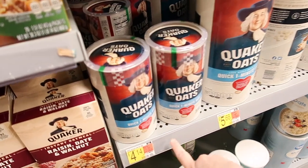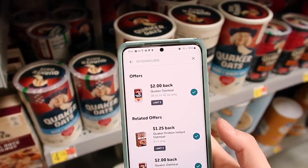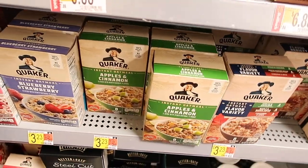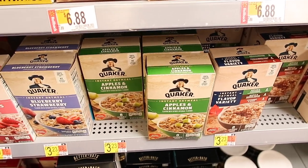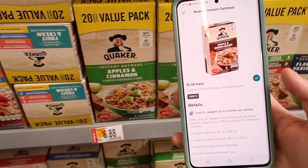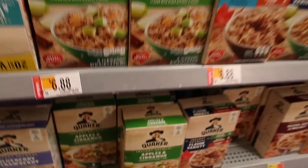I'm not doing this deal, but if you need oats these are $4.14 with a $2.00 Ibotta rebate, so you'd pay just $2.14. What I'm getting instead is the 8-pack oatmeal for $3.23. There is a $1.50 rebate with Ibotta making it just $1.73.